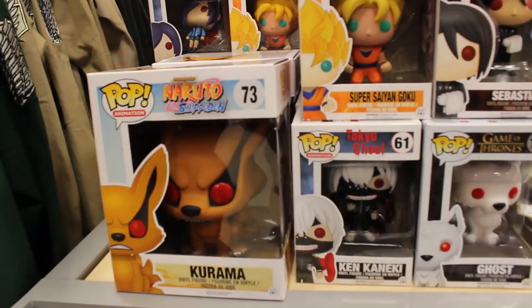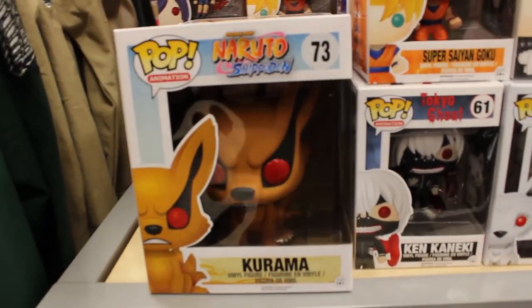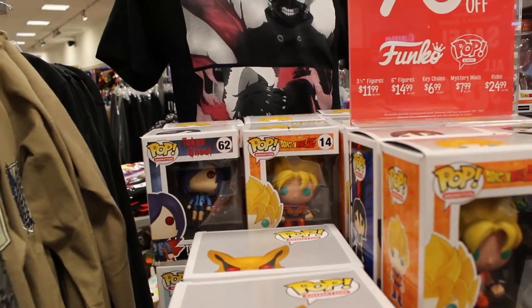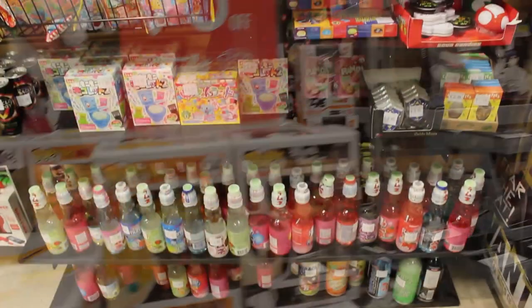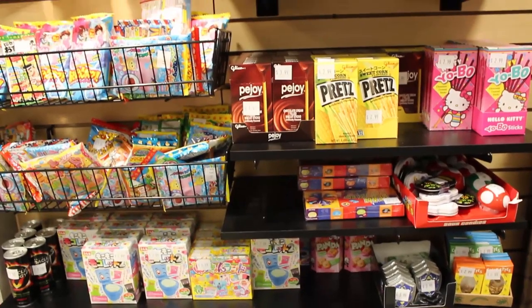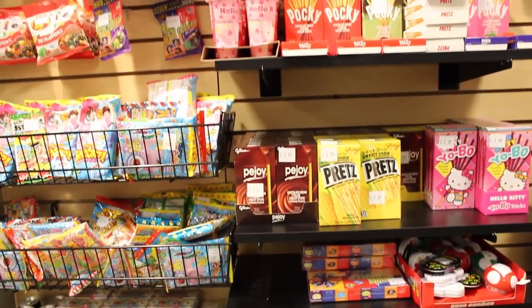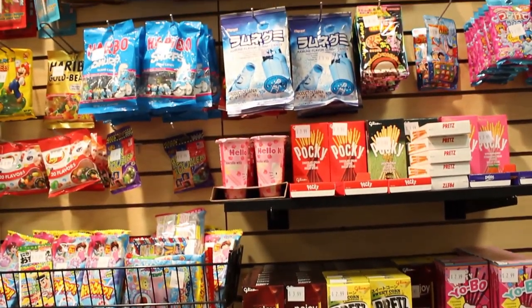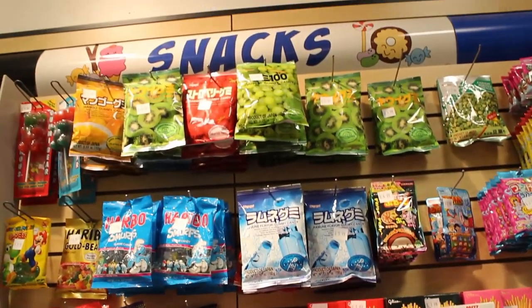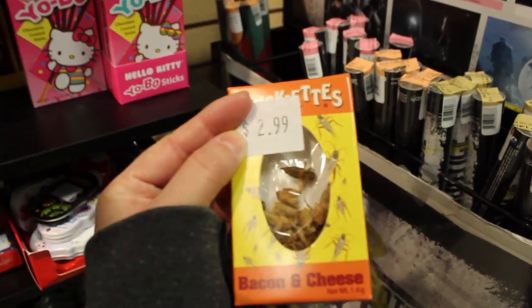Of course they had a good selection of anime Pops too. How about this Kuruma — look how big he is, he's monstrous! And I love that Attack on Titan shirt next to it. If you watch our videos where we eat a lot of Japanese food, they did have a really good section of that, from Pejoy to Pretz to Pocky to different kinds of Haribo gummy stuff and fizzy drinks. If you guys haven't tried this stuff, we definitely encourage you — not that though, that's gross.